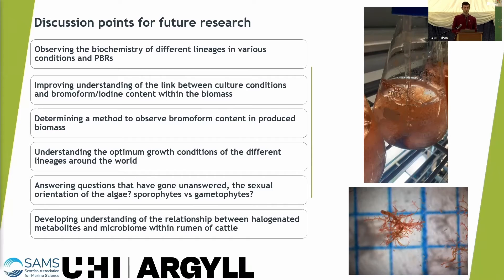We'd like to improve understanding of the link between culture conditions and the bromoform and iodine content of the biomass. We also need to improve systems to observe bromoform content in the biomass, as that's the key compound we want interacting with the cattle's microbiome, alongside understanding optimum growth conditions for different lineages.